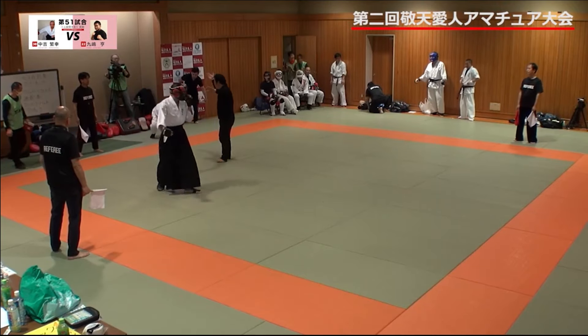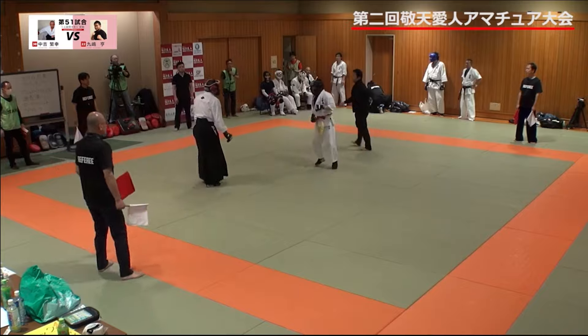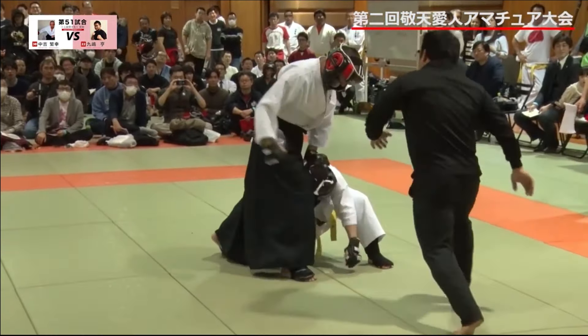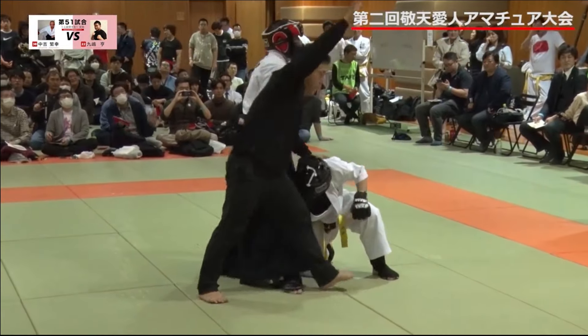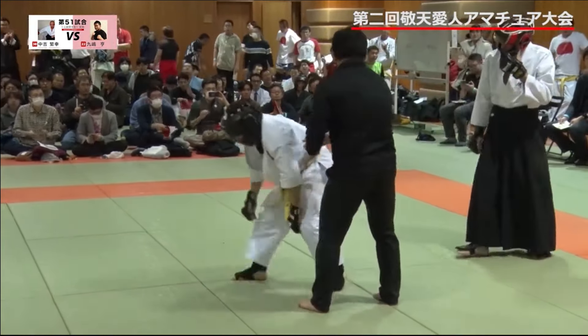Props to the Judoka for really taking on someone way bigger. I'm going to answer any questions we have about weight class later. A little back fist — the back fist connected! Aiki Jujutsu guy dropped him with a back fist.